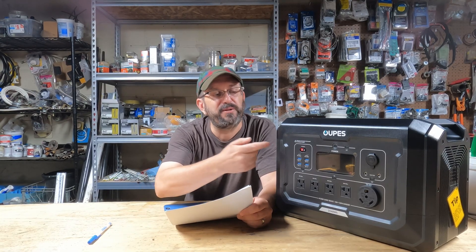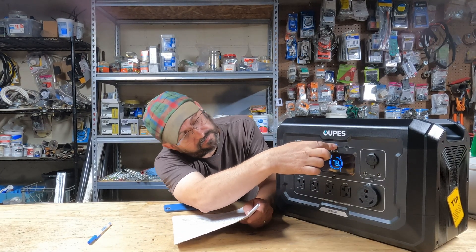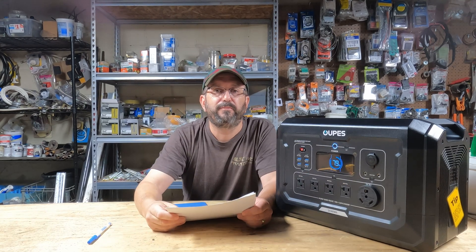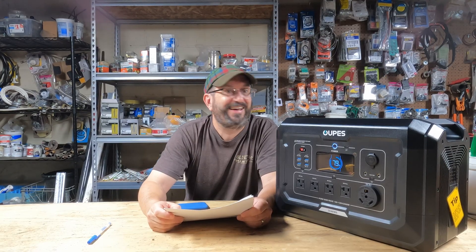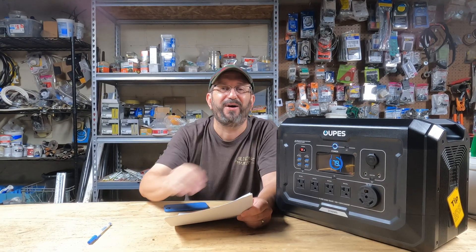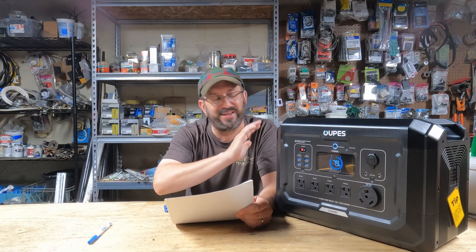Are you going to take a gas generator to the beach or to Yosemite camping? No way. They're way too loud. Now, this one — let's turn it on. It's on. It is running. Nothing. Whisper quiet. You can take this thing anywhere. You can take this to a concert. You can take this to a classical piano recital and no one would hear it. It is whisper quiet. So noise is not even close, not even fair.